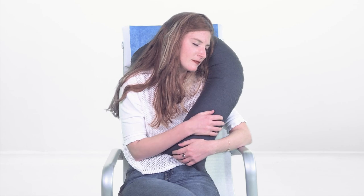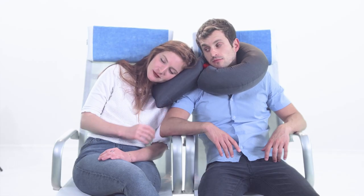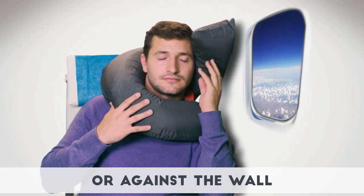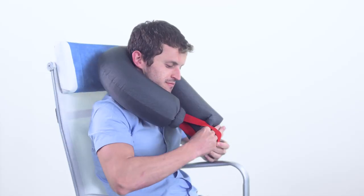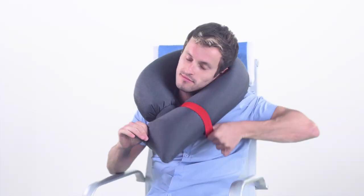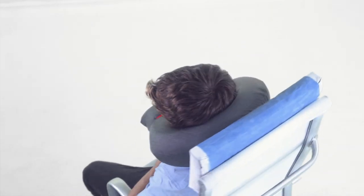Perfect for traveling in a pair — you can actually share Candy Cane when traveling together. It even works perfectly when sleeping on the floor. Candy Cane is totally modular and changes shape as needed. It will fit all size heads, kids or adults.